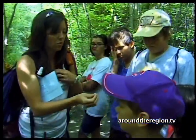Dunes Learning Center doesn't have a lot of indoor classroom space — in fact we have no indoor classroom space — and that's because our classroom is the national park.